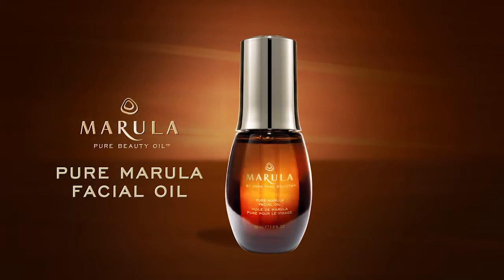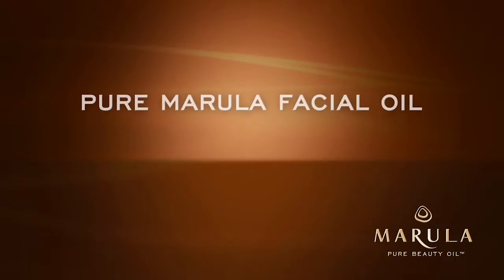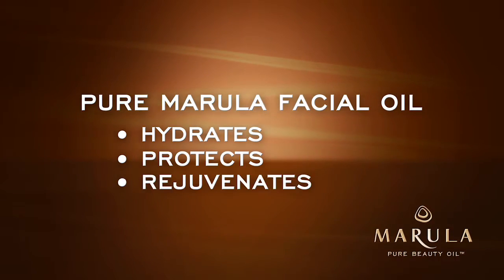Introducing Pure Merula Facial Oil. Great for all skin types, Pure Merula Facial Oil is a multifunctional, lightweight treatment oil that instantly hydrates, protects, and rejuvenates skin.